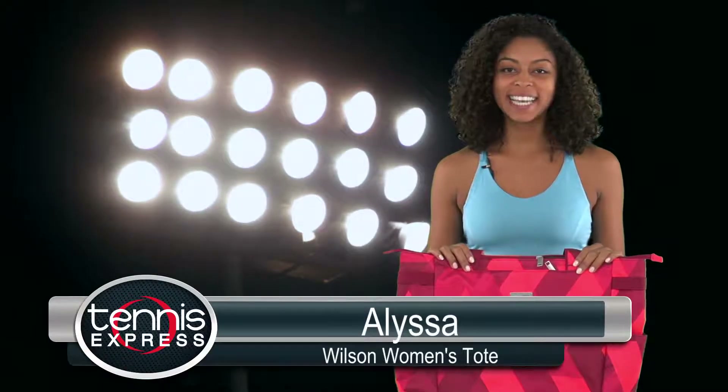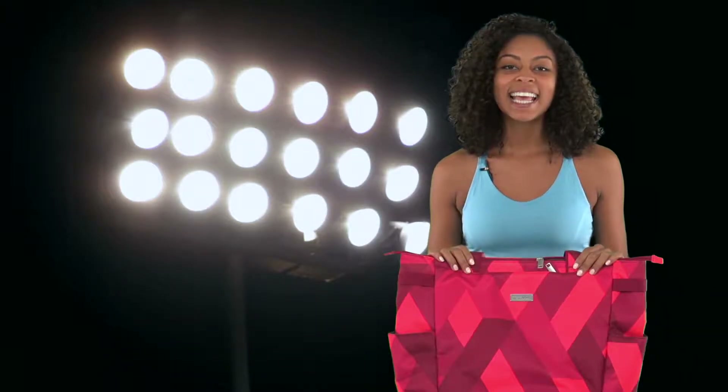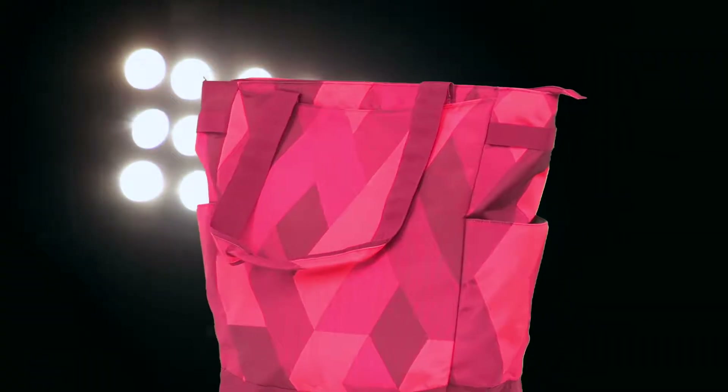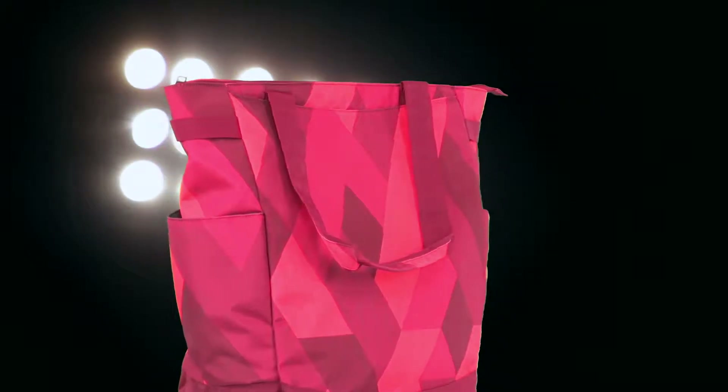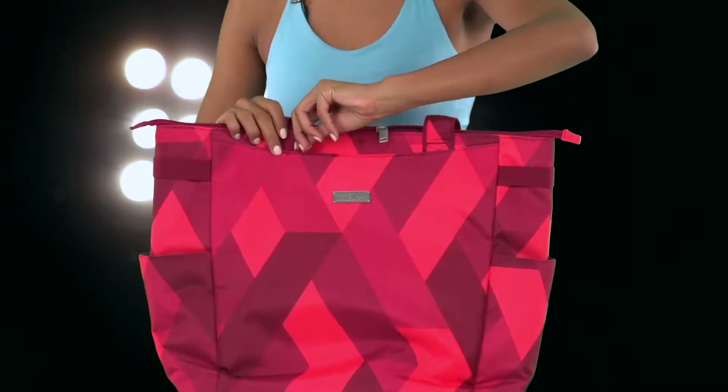Welcome tennis players. I'm Elisa with Tennis Express and we're looking at the new design of the women's tote from Wilson. The addition of the new red print to the exterior of this tote brings fun and style to the way you carry your tennis gear. It's a layered print that matches the new Wilson women's fall apparel collection too.